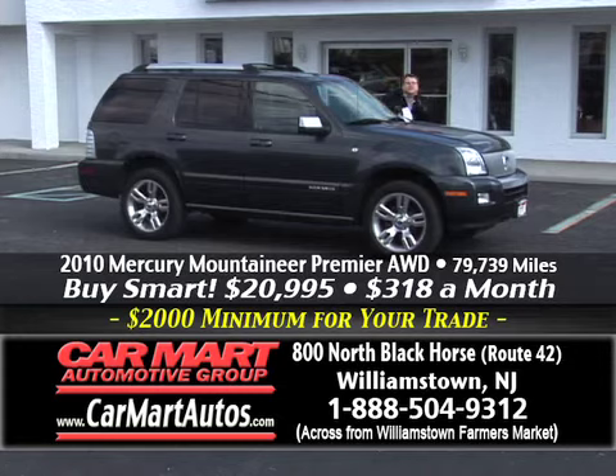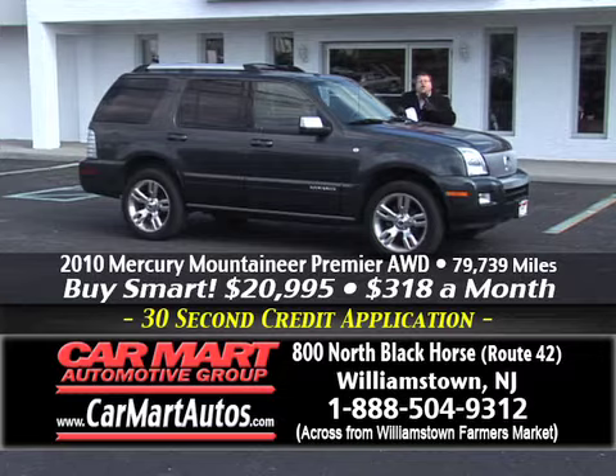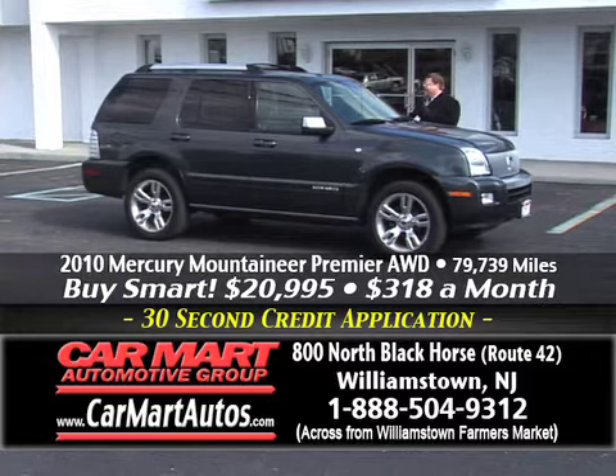Remember, folks — Car Mart is not open on Sundays. If you're watching this commercial on a Sunday, the actual car dealership is closed. Our call center is open — you can call the call center. And of course, we're open 24/7 on the web at www.carmartautos.com.